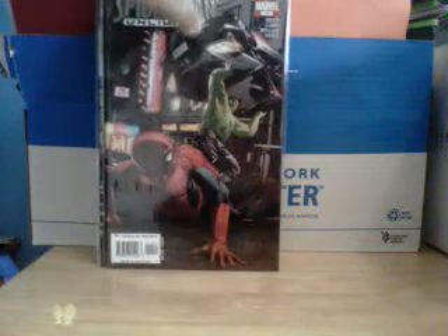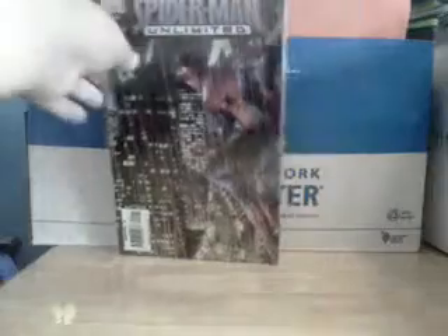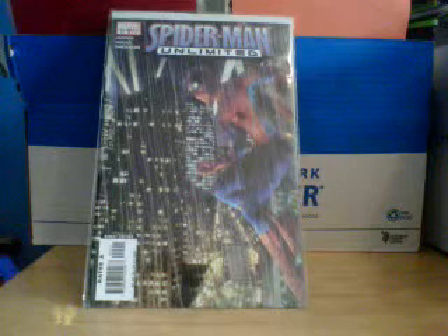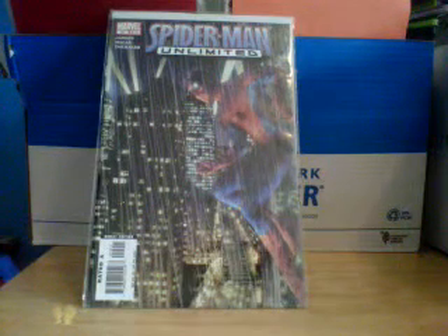Or throw a car. And then Issue 15, which has a really dramatic cover — him holding onto the side of a building, soaking wet in the rain.